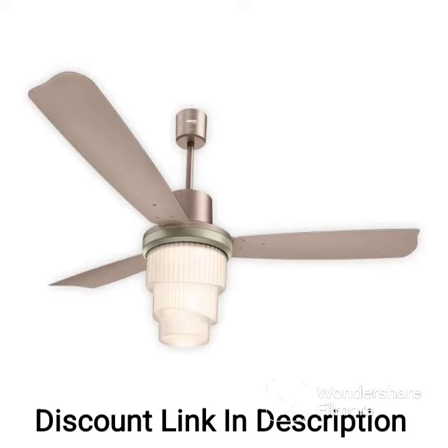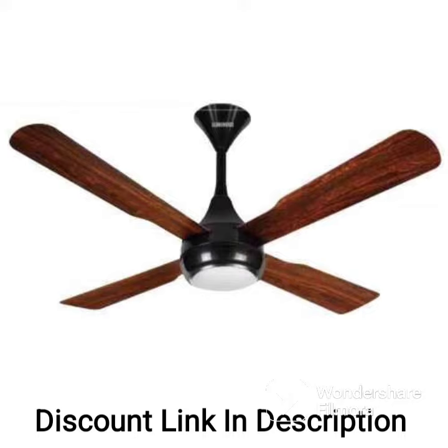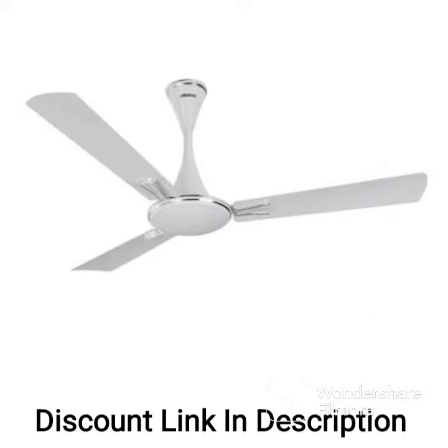Energy Efficiency: the ceiling fan has a B3 star rating, which means it is highly energy efficient and consumes only 40 watts of power. This makes it an economical option for daily use and helps reduce your electricity bills.